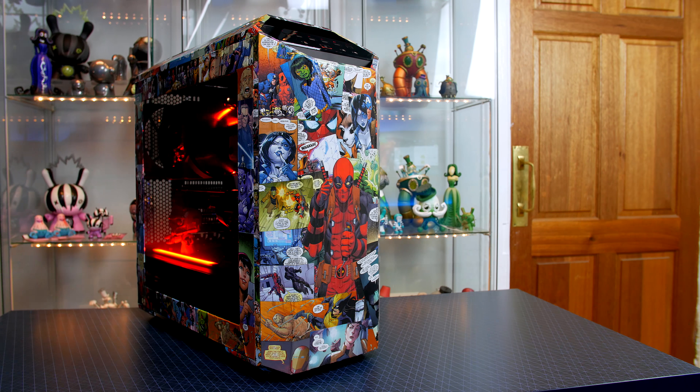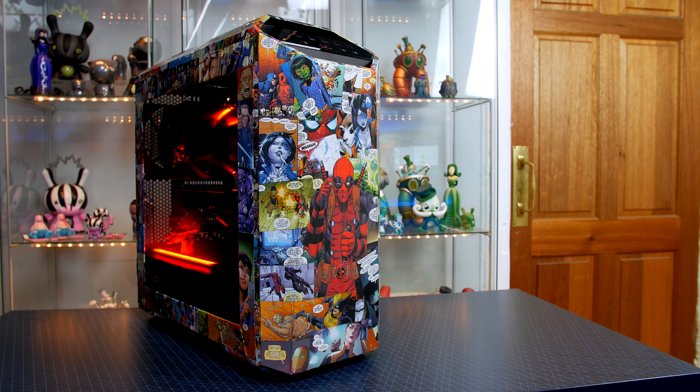As always guys, I wish everybody the best of luck and I really hope that this case ends up in someone's house that is going to fully utilize it, as I absolutely love it. To be honest, I wish I wasn't giving it away as I would really like to have it in my setup, as I am a huge comic book geek and it would fit in this room absolutely perfectly.